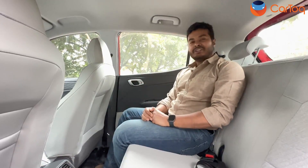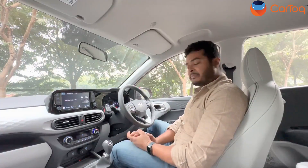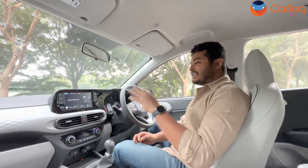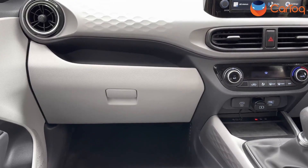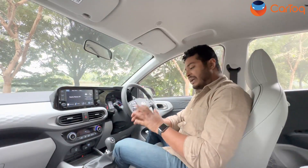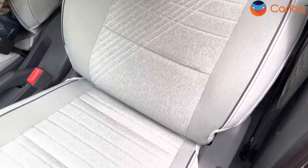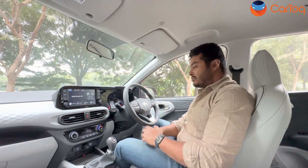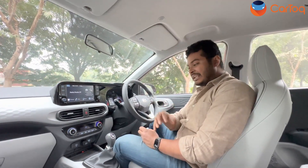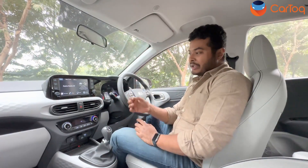Moving to the driver's seat, everything remains very similar to the previous generation, but Hyundai has made changes to freshen it up. You get three new cabin colour tones for the dashboard depending on the variant — the beige and dark tone on this car looks very good. You also get new seats with a great pattern, and side bolsters that hug you well around corners. The Neos badging on the seats is an addition that makes it look sporty.